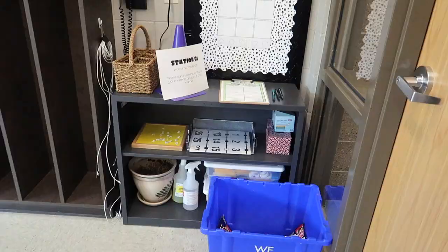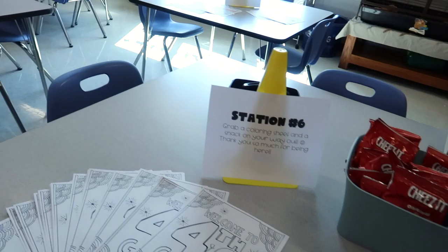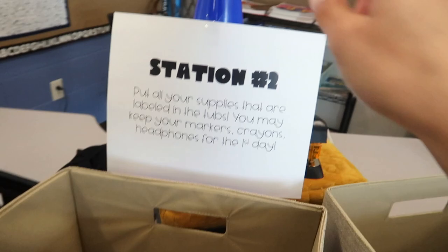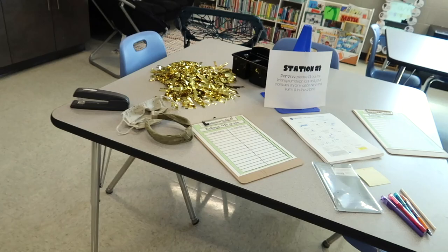Right when you walk into my classroom I have a station. Each station represents something. They're going to start here, sign in, and this is station number six. Then they come down to the back table, which is station number two, and put all of their supplies in here. I made all of these on PowerPoint using fonts I like, with cones to hold up the station numbers.